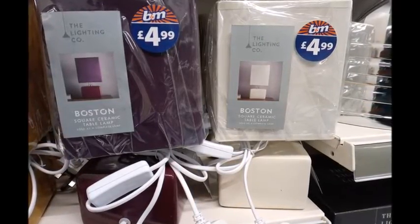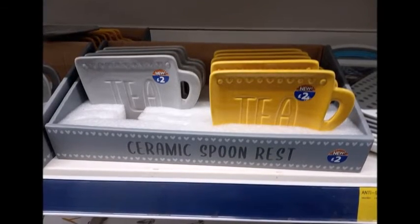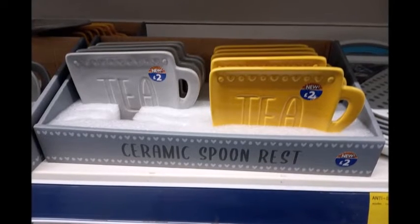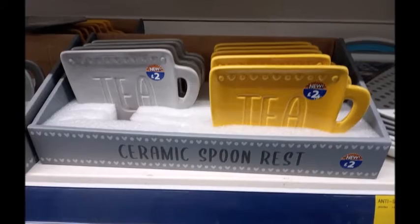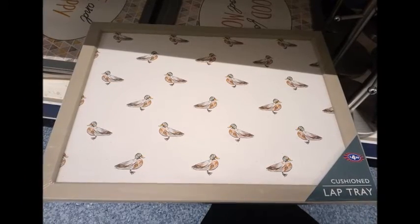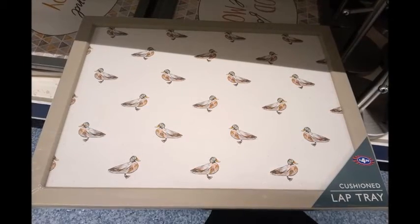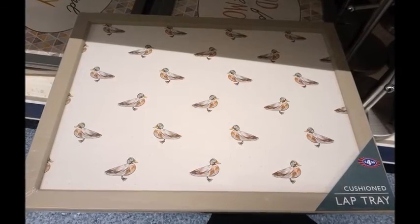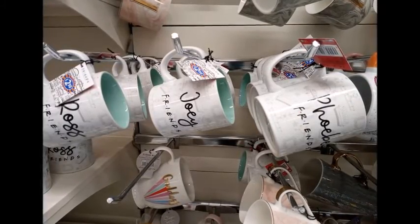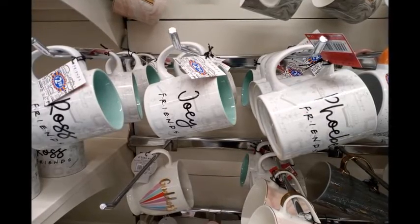I'm not a fan of white and the yellow is a bit too bright for me. These tea rests were kind of cool — my son is forever putting tea and sugar everywhere so they'd come in handy. I also spotted a little lap tray with ducks on it, which caught my eye. Next I went to the cups — I collect cups — and I saw the Friends cups, but they didn't have my favourite character, Chandler.